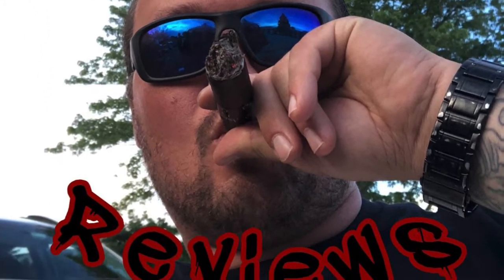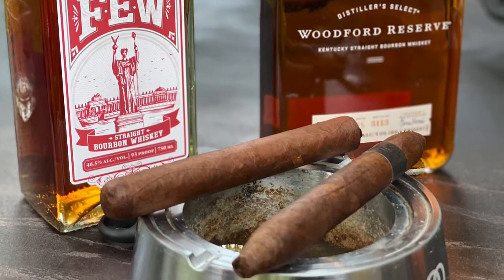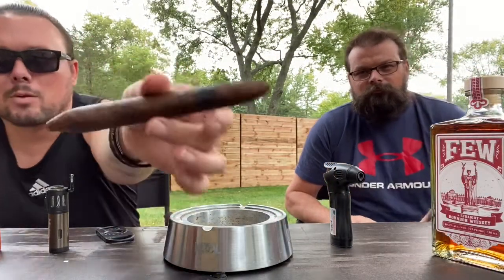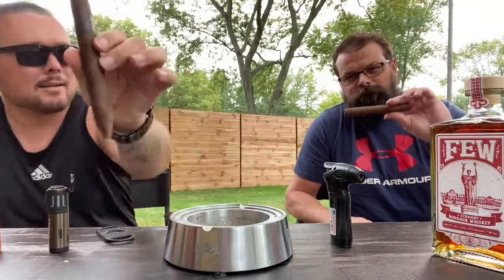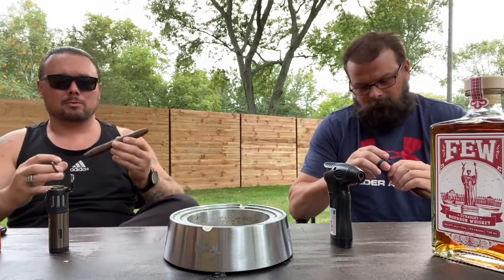Cigars and Bourbon on this episode of Hearts and Cigars. This episode we're smoking the Viwaje Black. The Hendrix — Factory Direct. Here with my buddy John, gonna do some bourbon reviews.